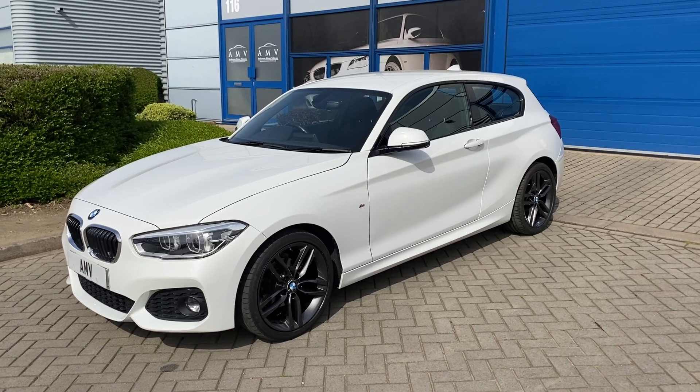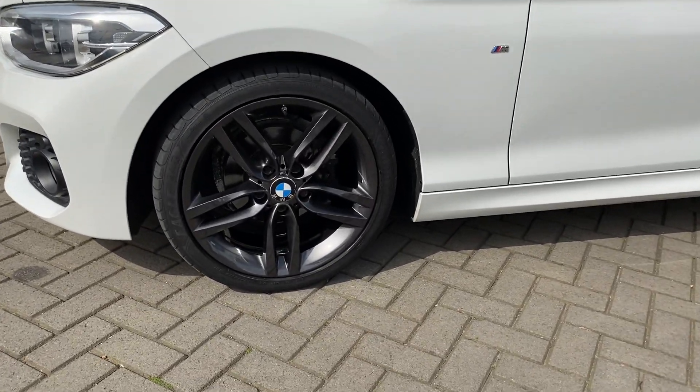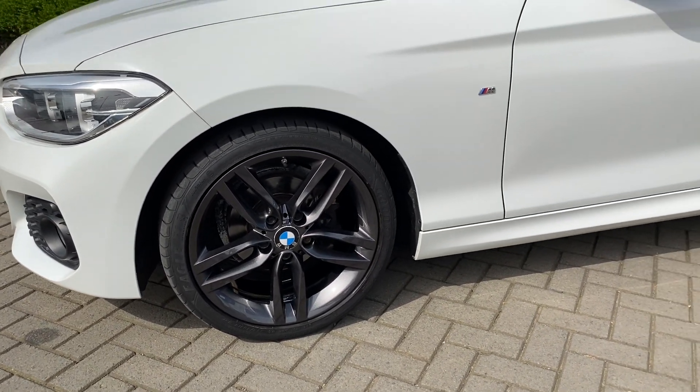This one's got the 18-inch upgraded alloys, which we have now had completely refurbished and we changed the colour — that's the reason why we've done the wheels, just to change the colour. We made them a very dark metallic grey called Volcano Grey and they look fantastic.